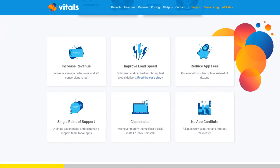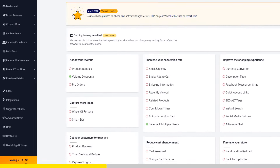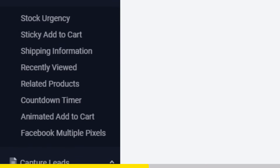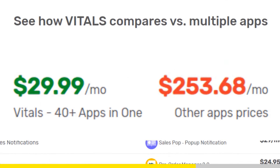Vitals is an all-in-one Shopify app that combines more than 40 commonly used apps — product bundles, volume discounts, sticky add to cart, currency converter, product reviews, and the list goes on and on. Vitals is always the first app I install every time I create a new store, and it makes me save a ton of money.